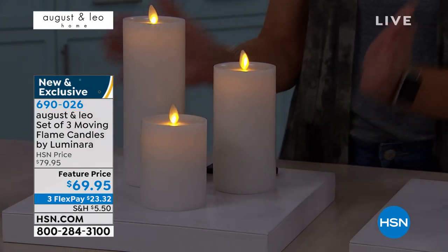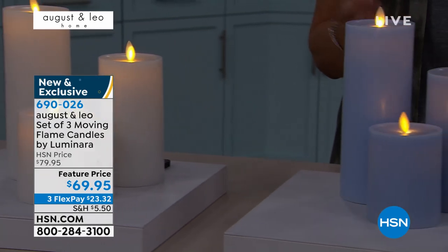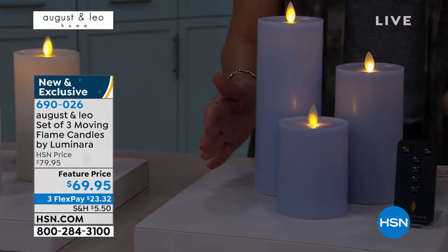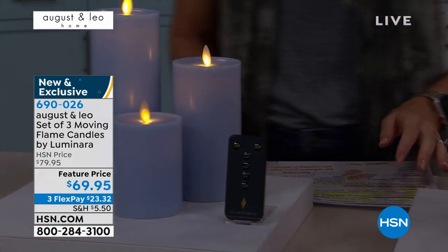You can put them together on a tablescape, maybe some shelves in the bathroom, your center table, wherever you want. Here's the blue. They all come with the remote control. And we also have it in this gorgeous blush.